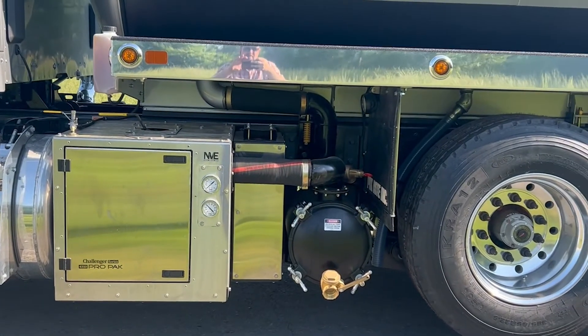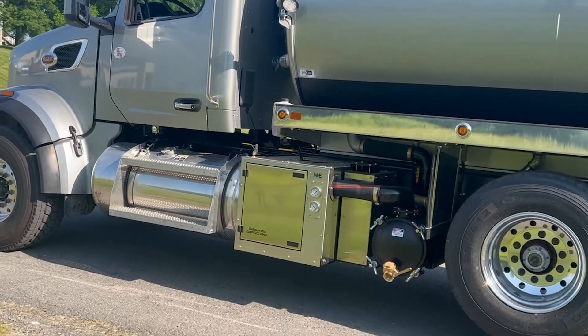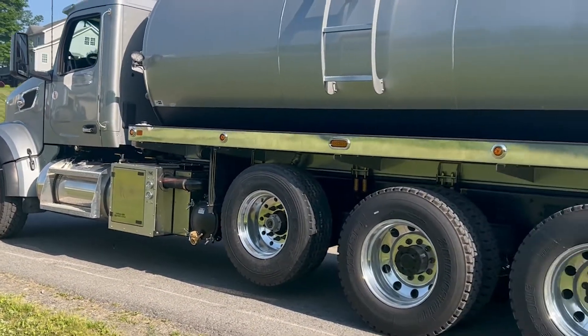This truck is a 4500 series Allison automatic. Those of you that know it, it's got a left-hand PTO opening to run the blower, and it also has a PTO opening up at about one o'clock.